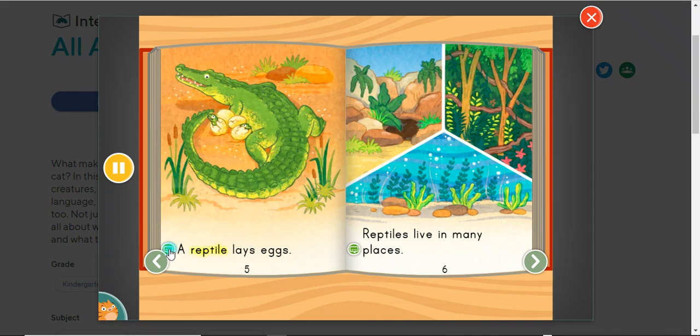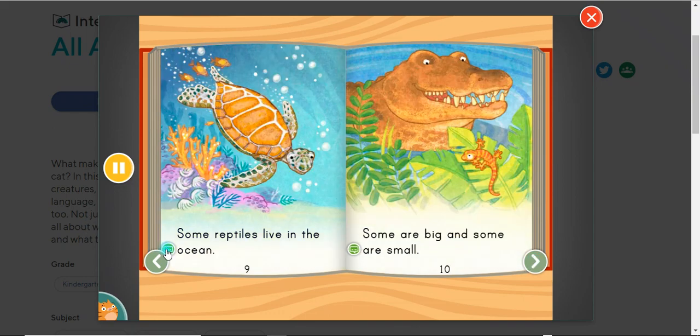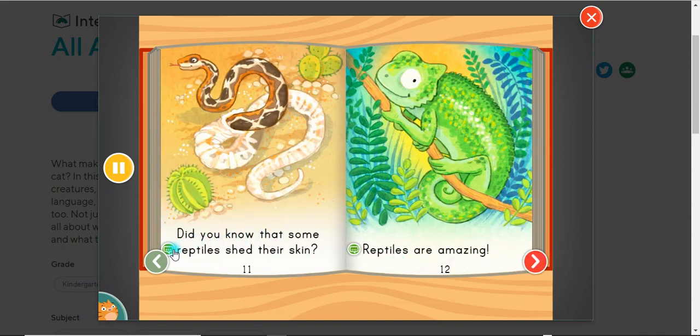A reptile lays eggs. Reptiles live in many places. Some reptiles live in the swamp. Some reptiles live in the jungle. Some reptiles live in the ocean. Some are big and some are small. Did you know that some reptiles shed their skin? Reptiles are amazing.